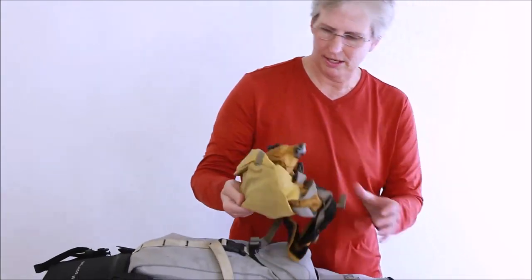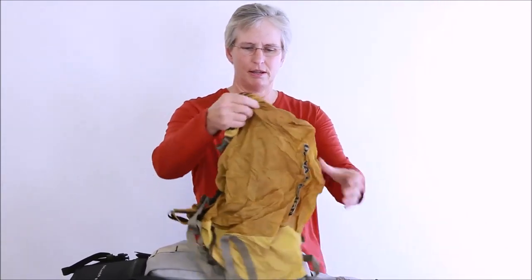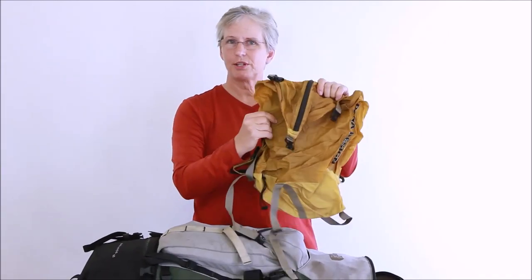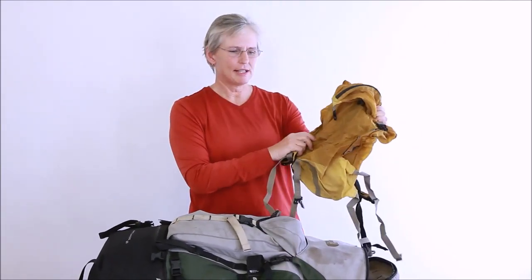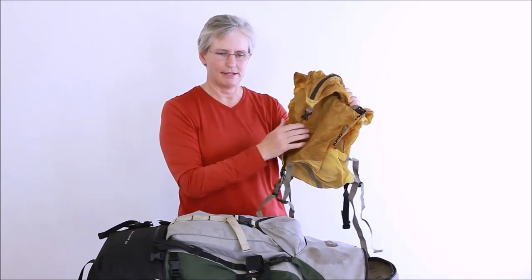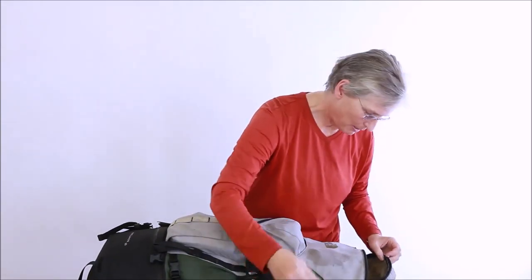On this trip we were hiking a fairly short distance with our pack, setting up base camp, and then going on day hikes. So I packed an ultralight day pack. When we switched to day hiking, I just left my big pack behind and put my 10 essentials, water, and some snacks in my day pack.